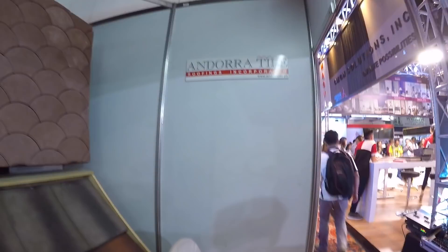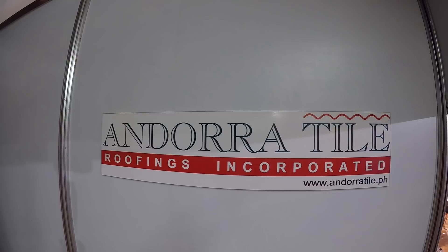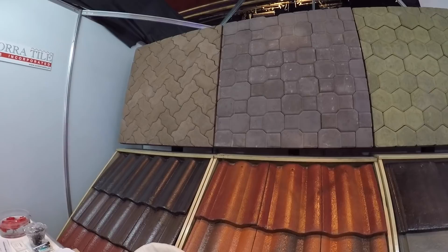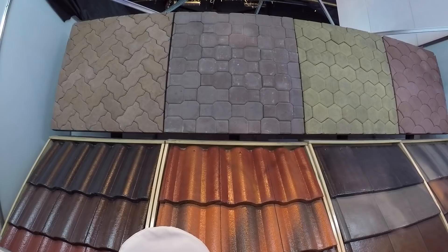This company is called Andorra Tiles. Andorra Tiles is only available here in Cebu — they have their factory in Sudlon, Mandaue City. So you cannot find this product in Manila.